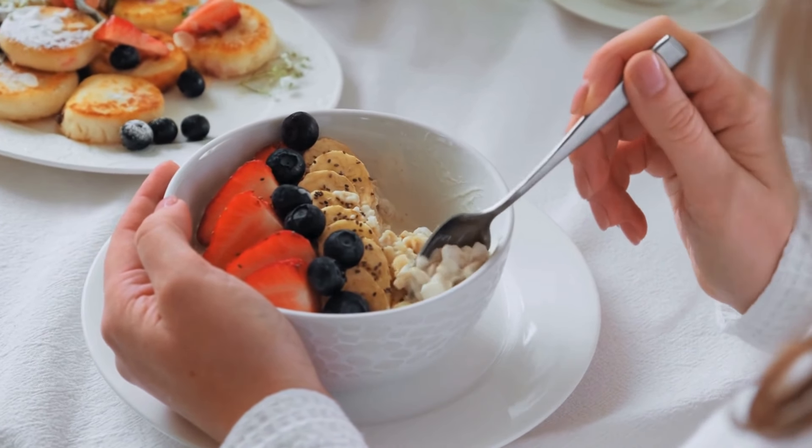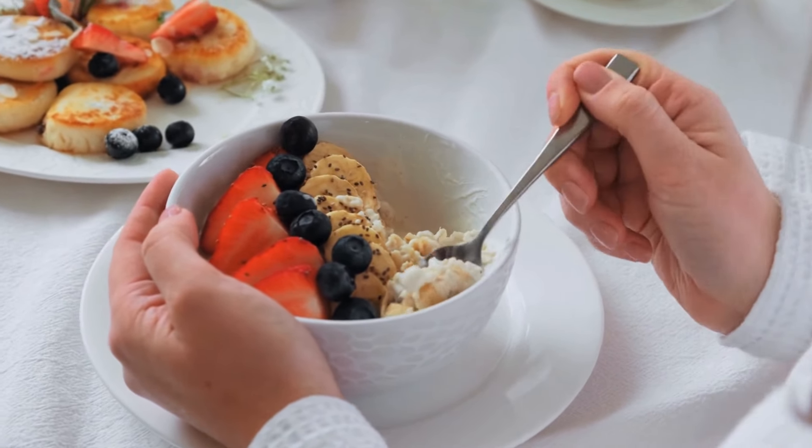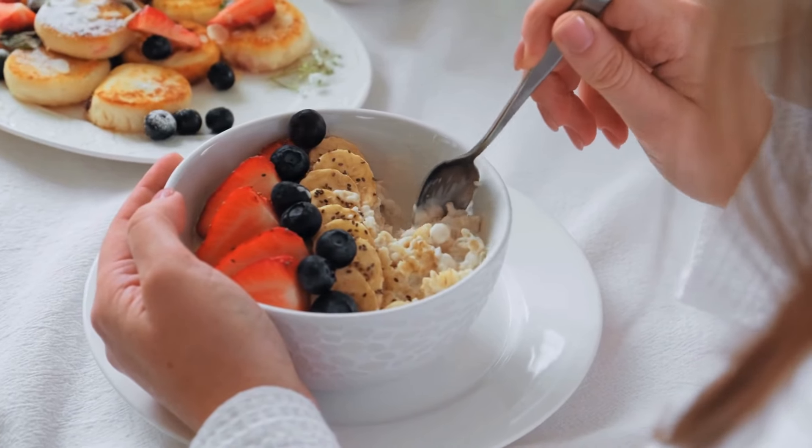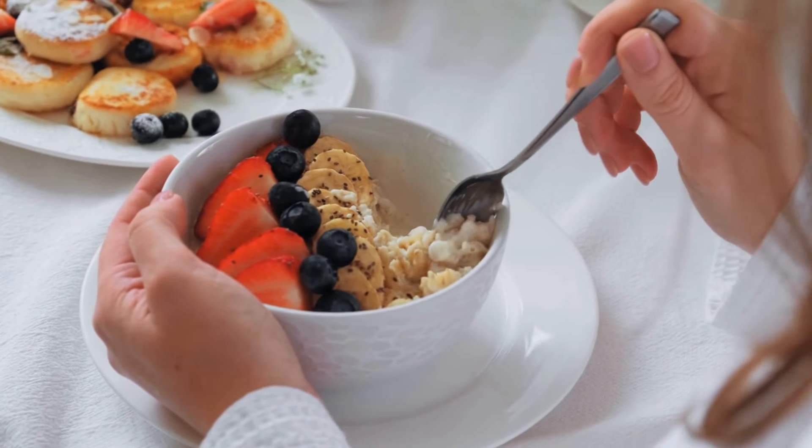Oats are packed with fiber, iron, and complex carbohydrates, which can help boost energy levels and support milk production. Enjoy them as oatmeal, granola, or in smoothies.